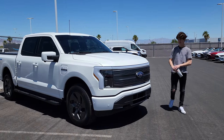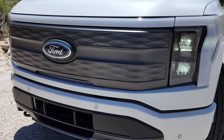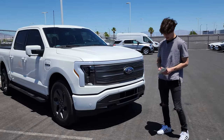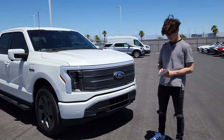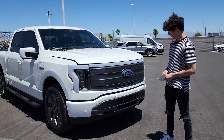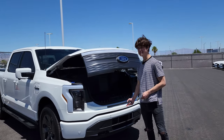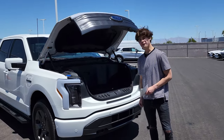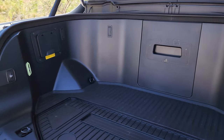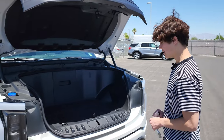Moving on to the exterior: up front you can see there is no grille, because this doesn't have an engine so it doesn't need one. Ford calls this the mega power frunk, which I think is kind of a ridiculous name, but whatever. It takes a while to open. This has up to a 400-pound payload capacity with 14.1 cubic feet of cargo space on the inside.